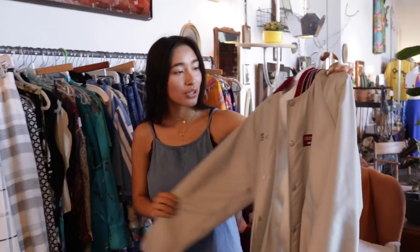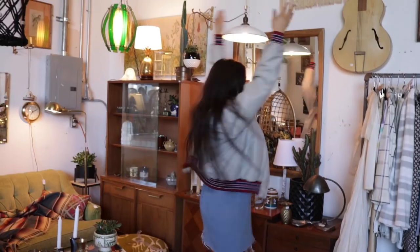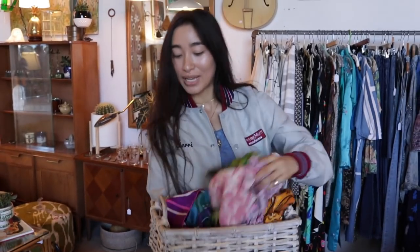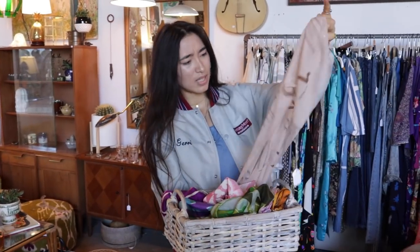Way too hot to even imagine wearing this, but it's pretty cool — I'll try it on. I've also found some really amazing scarves here. You guys know I love a good scarf. You can wrap it around your neck in a little bow tie, kind of like a flight attendant, or as a headband, or as a hair tie, or as a purse strap. You can do so much with scarves. They're definitely a summer essential for me.